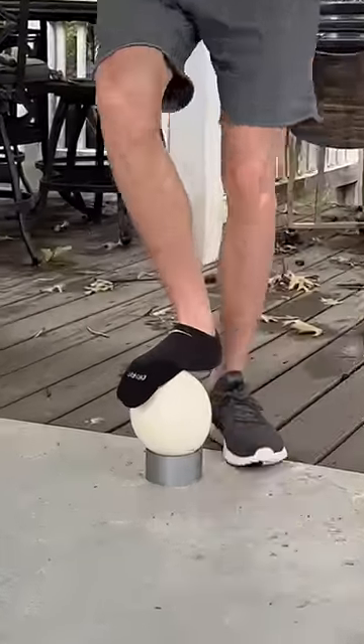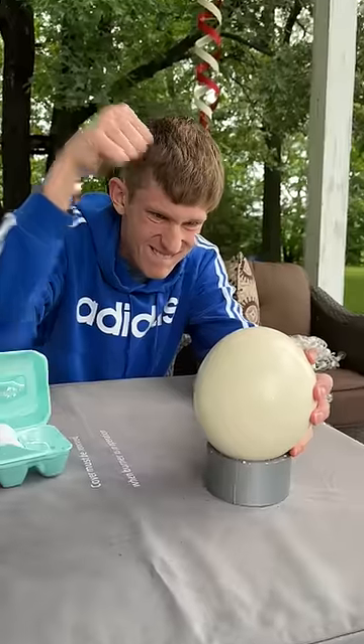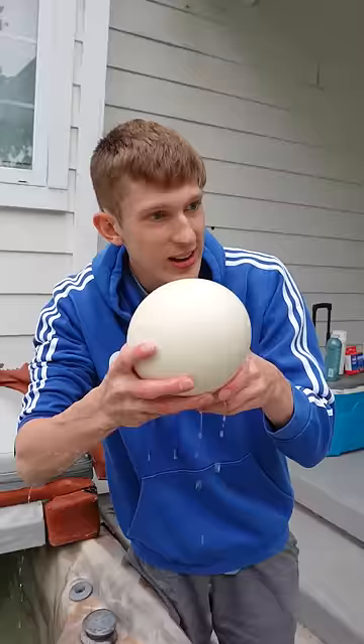Up first was standing on it, and the ostrich egg held up just fine while the normal egg cracked. Next I attempted to crack it with my hand and it really hurt and felt like a jawbreaker. The normal one cracked with ease. Then I tested if it would float and it sank.